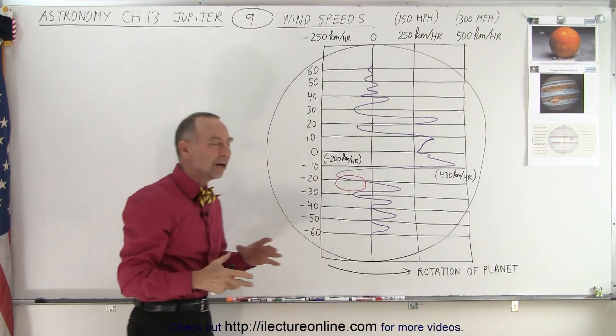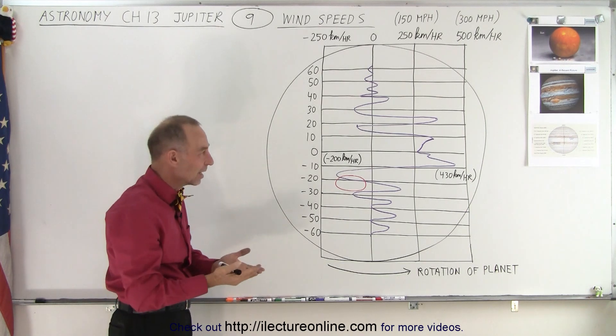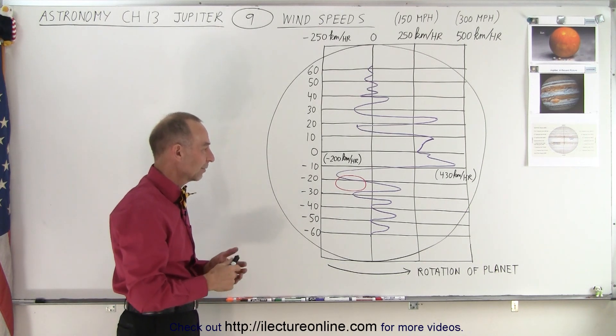We don't have a lot of data on winds above 60 degrees north and below 60 degrees south, because the winds there are relatively different.